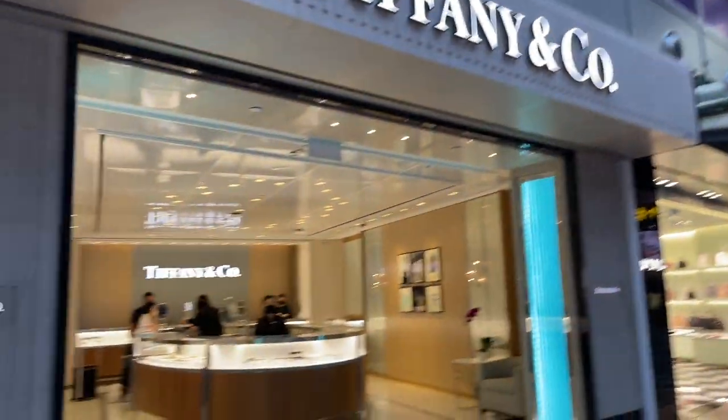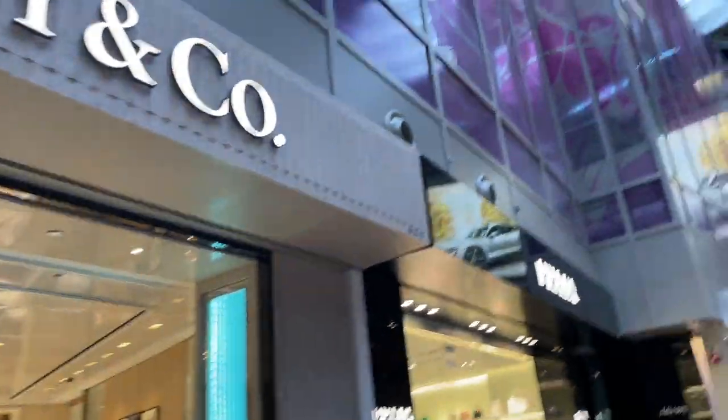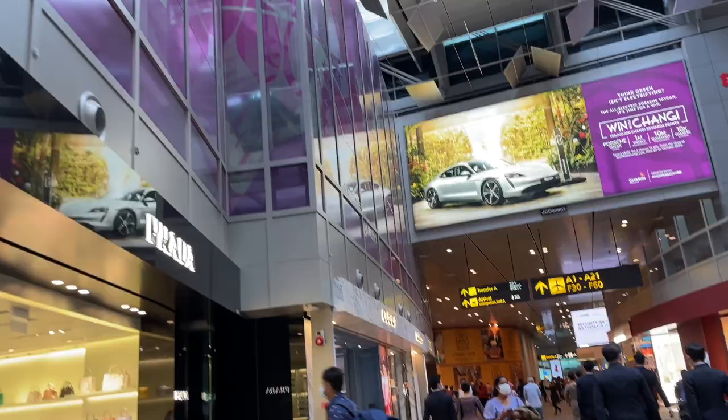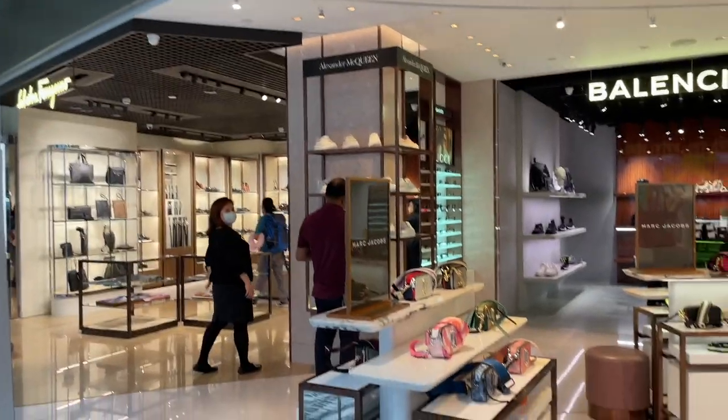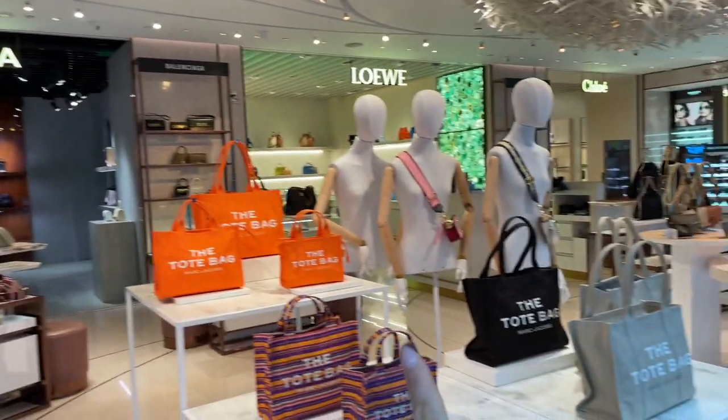It's really good to buy jewelry at the airport. We've got Prada, Gucci down there as well, Alexander McQueen, my favorite Balenciaga, and some Marc Jacobs.